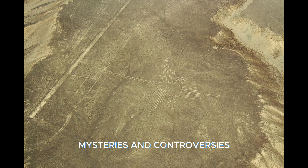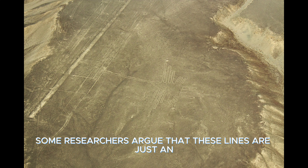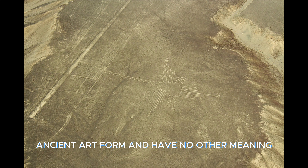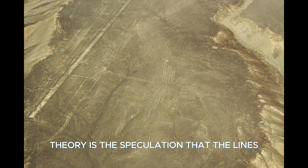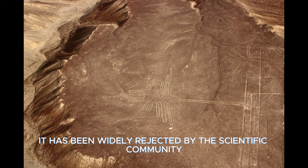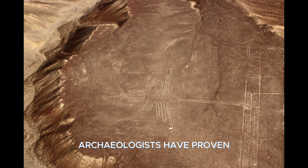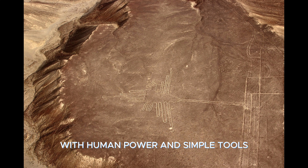Mysteries and Controversies. The Nazca Lines raise many mysteries and controversies. Some researchers argue that these lines are just an ancient art form with no other meaning, while others suggest the lines offer important clues to the cosmic beliefs of the ancient Nazca culture. Another theory speculates that the lines were made by aliens. Although this idea gained popularity especially in the 1960s, it has been widely rejected by the scientific community. Archaeologists have proven that the construction of these figures was entirely possible with human power and simple tools.